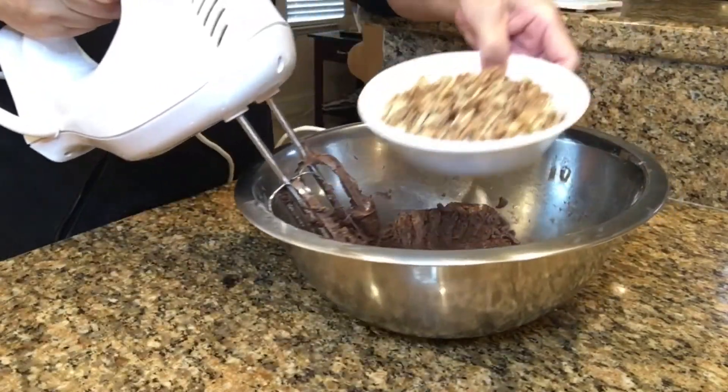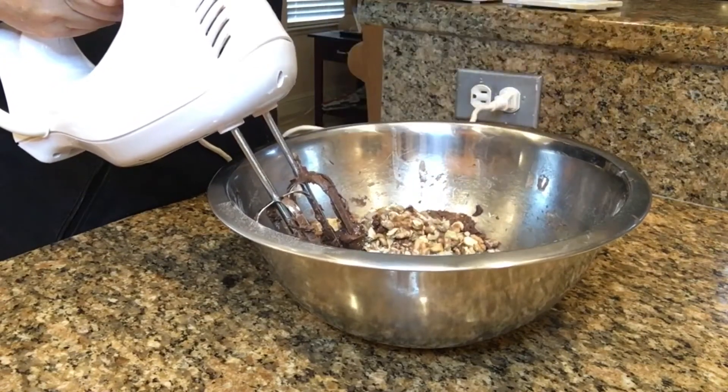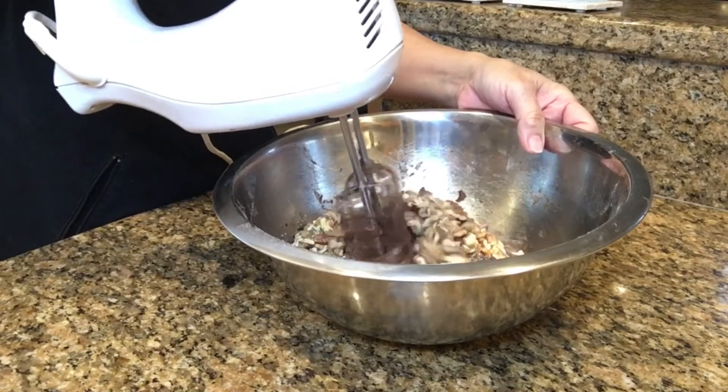For this recipe, I'm adding a bowl of walnuts, but you can use anything you want like sprinkles, trail mixes, or leave it just plain. Then mix well.